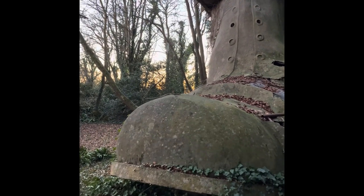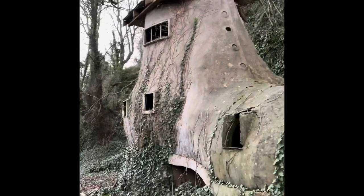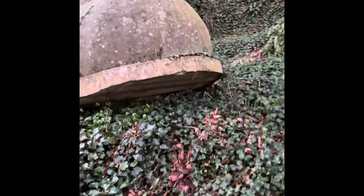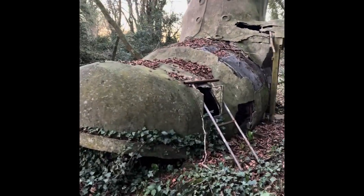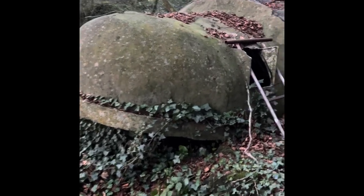Welcome back to another video. Today we're at something a little bit different — it's derelict, a bit different than the usual places we go to. Apparently the story is a woman lived here over 50 years ago, in the 1960s, in these woods in this house. And here we have it — it's in a bit of a state of disrepair.